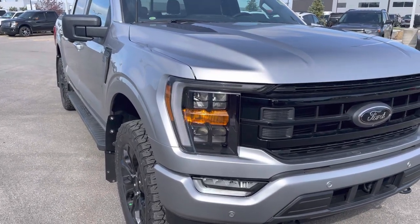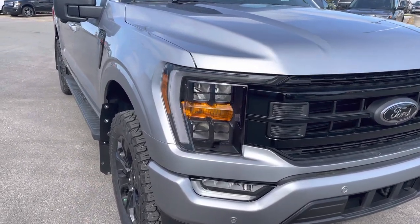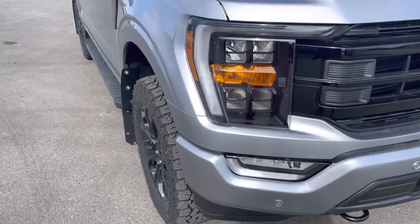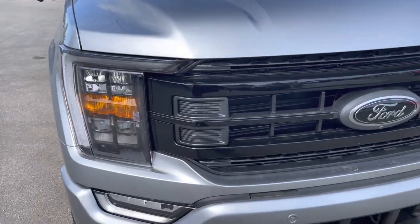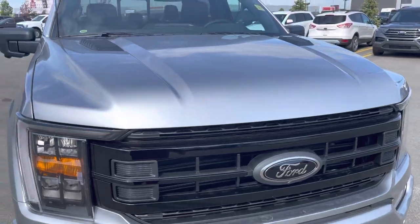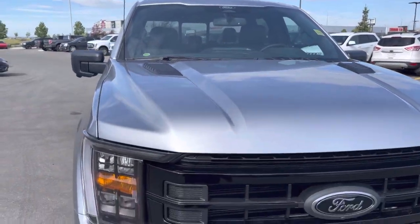These headlights also have the black bezel behind them, which looks really cool with this appearance package. LED fog lights to go with those. And then you see some more touches of that black appearance — the whole grille is done black, the Ford emblem is done black. On the hood, you can see those garnishes up there that look great.